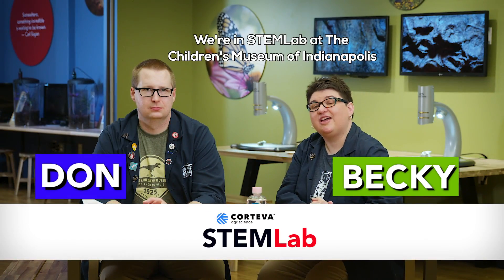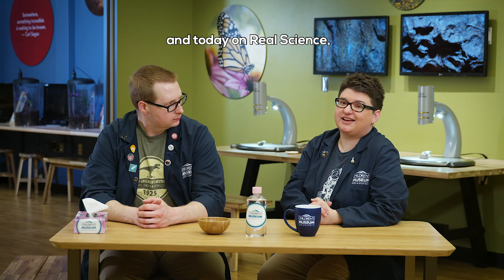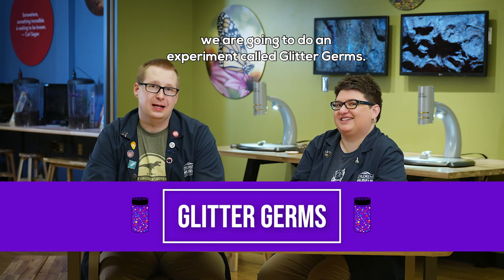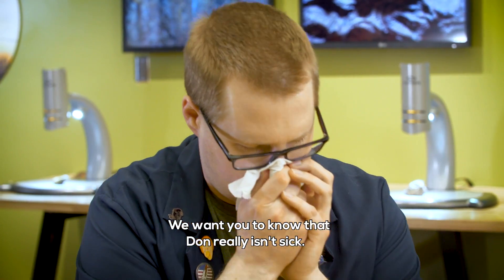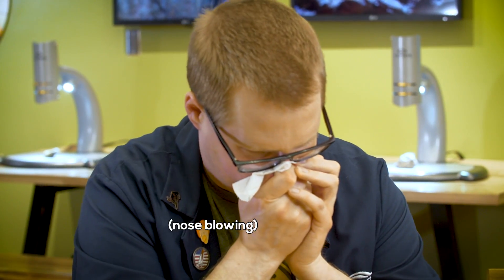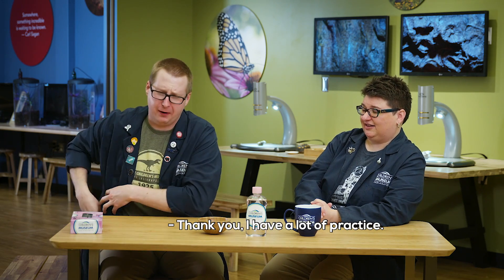We're in the STEM lab at the Children's Museum of Indianapolis. And today on Real Science, we are going to do an experiment called glitter germs, and I'm going to pretend that I am very sick — I just don't feel very good. We want you to know that Don really isn't sick; he's just pretending for our experiment today. You're a really good actor at being sick. I have a lot of practice.